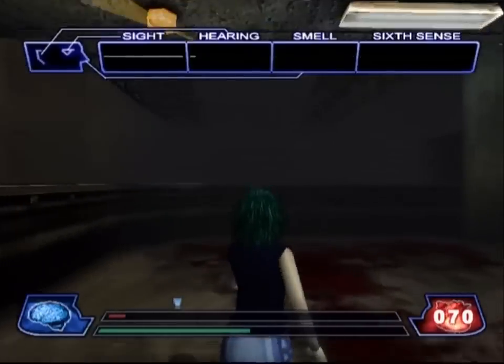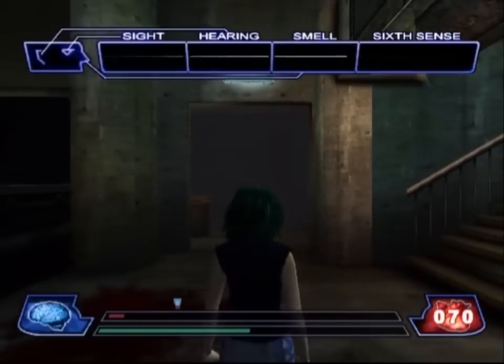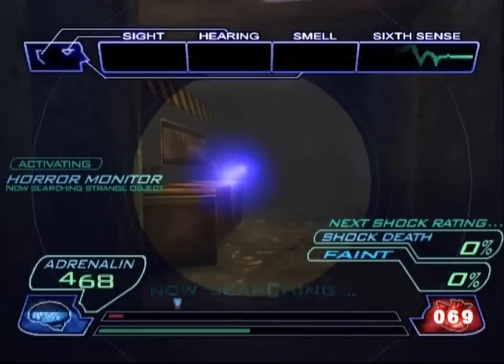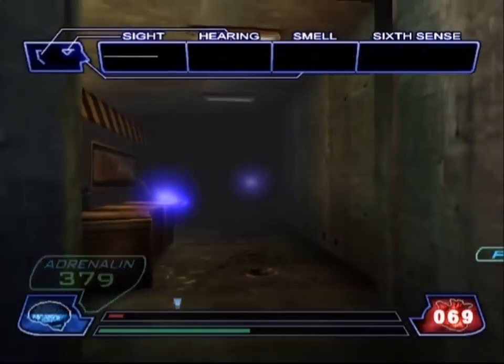And that was our first time seeing death from health reaching zero. Maybe we'll die the other two ways later on. But up here is an important item that is completely optional to take.